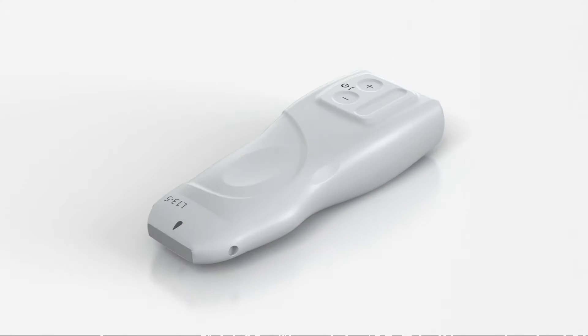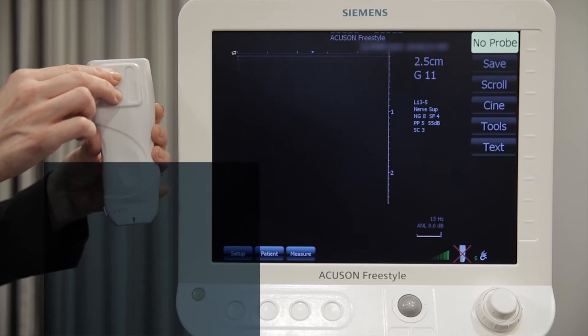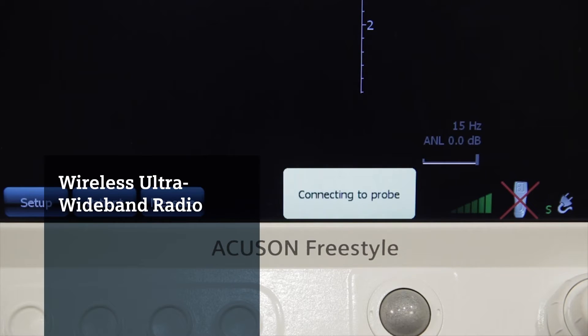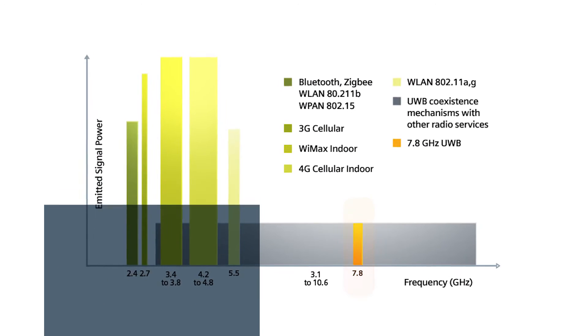Performance begins with the technology that enables the wireless transducers. The proprietary wireless ultra-wideband radio enables sustainable high-data transmission for real-time imaging, which eliminates potential interference with other medical equipment.